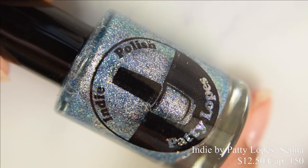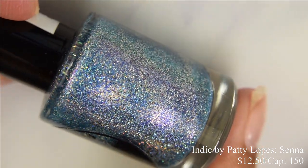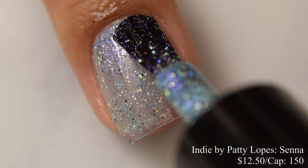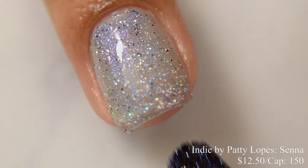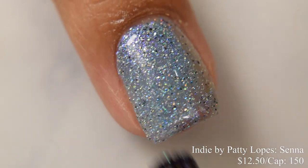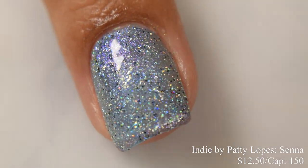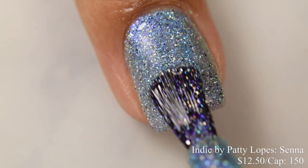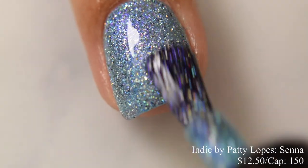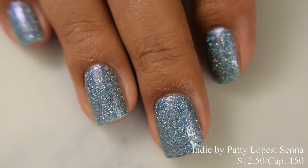Indie by Patti Lopez brings us Senna. This is described as a jelly base with aurora shimmer and silver to black galaxy glitter hollow. Price is $12.50 and there's a cap of 150 bottles — another one I'm kind of surprised is still in the shop. I'll be updating the FOMO thread for polishes with low caps like these. Senna does have a jelly-like formula but is very easy to build to opacity — I'd suggest two to three coats. It is so sparkly in person and there is a light purple glow. I didn't have any problems with grittiness, so a thicker glossy top coat is perfect.